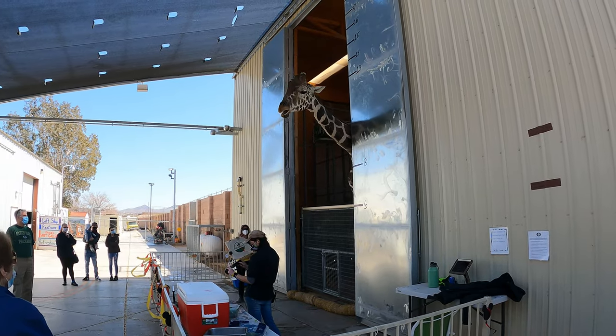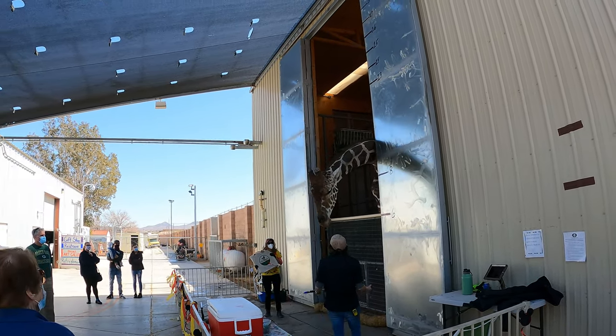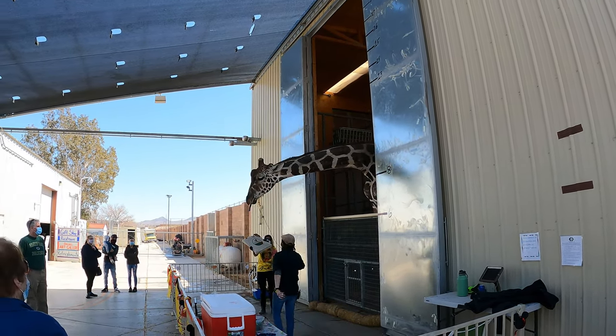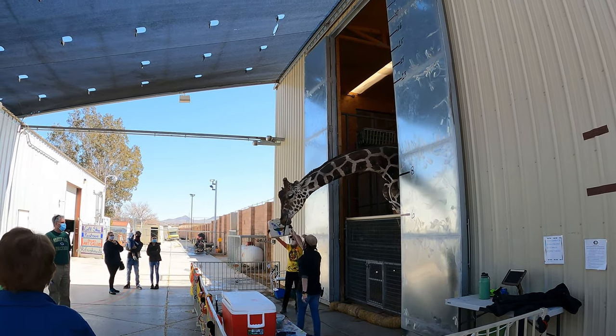Ozzy knows he's not supposed to be painting with his mouth full. So when he's done chewing, he comes down and sticks his tongue out — that's how he tells me he's done chewing and ready to start painting. Very good, Oz.